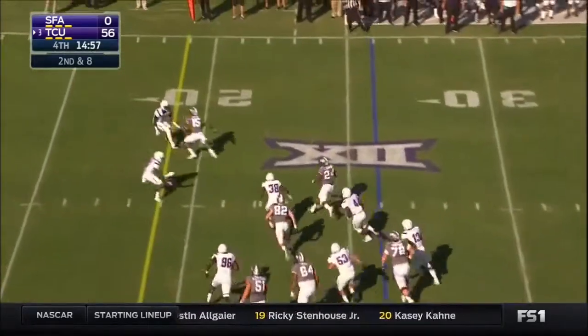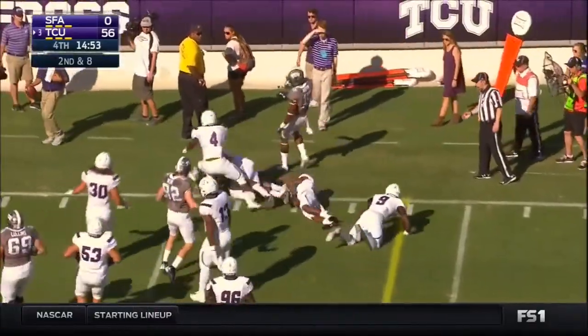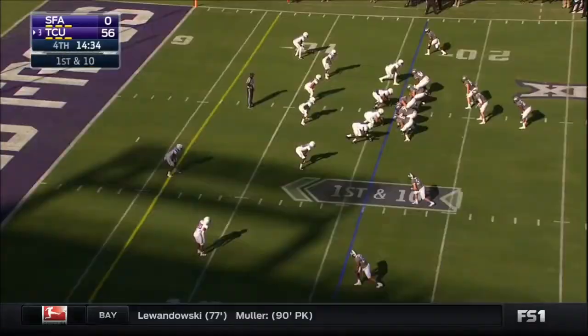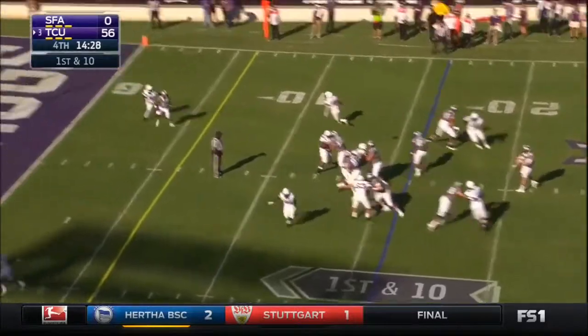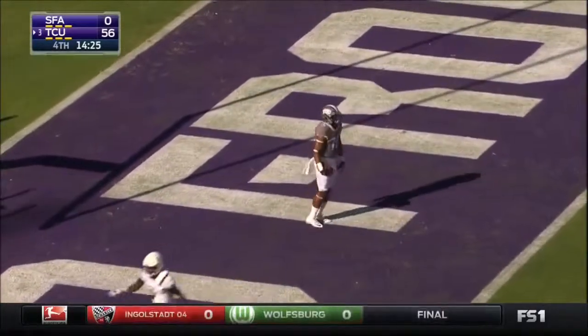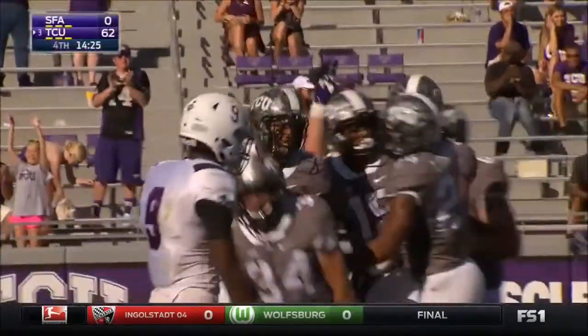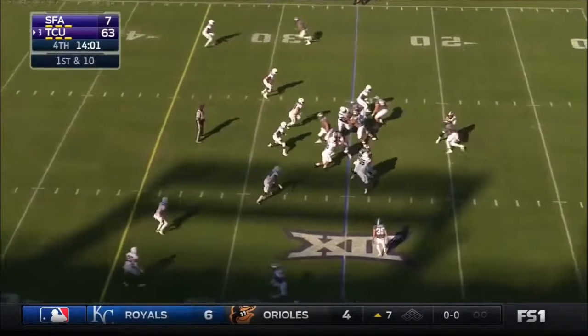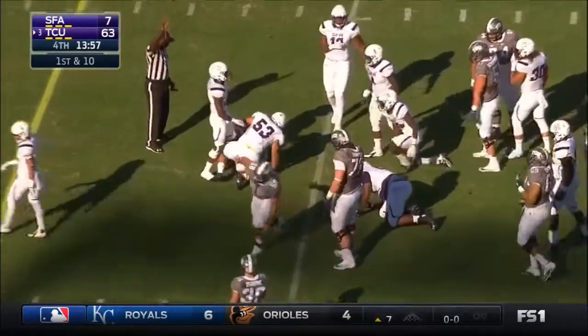Devoris Johnson bounces it to the outside — big-bodied running back gets going downhill — first down from the 16. Kohlhausen off play action, over the middle, and caught for a touchdown. You mentioned his block on the last play — now he pays it off. Kohlhausen is what you would create if you were playing Madden as far as what a quarterback should look like.